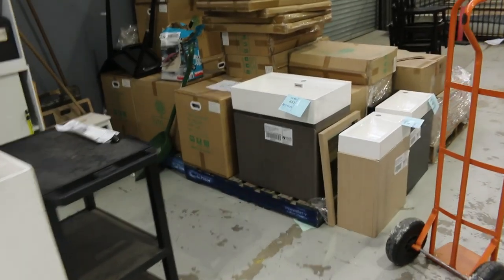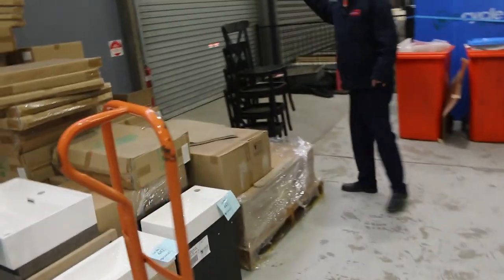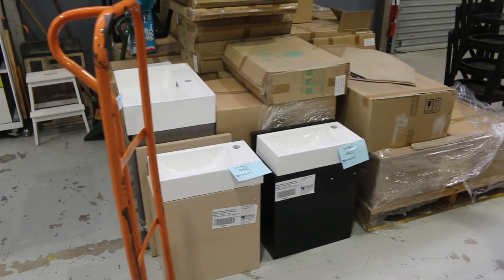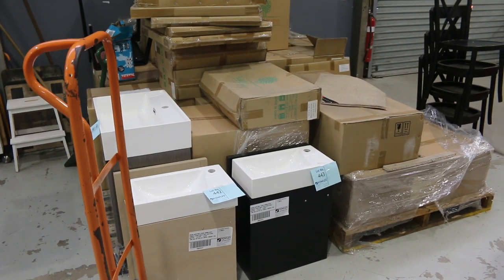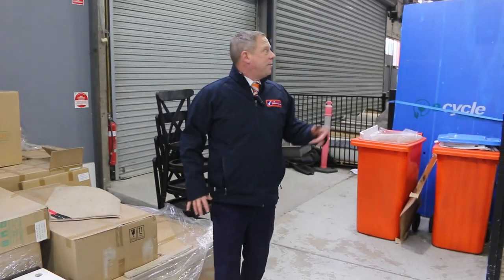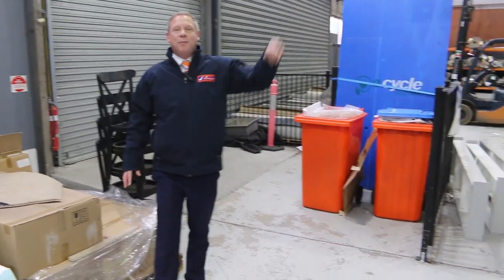A couple more vanities out here. A little bit of ceramic tiles out the back there and ceramic tiles out in the front yard — around that $1 a square metre through to about $10 a square metre on all of that stuff. Good fun auctions tomorrow. We've also got the carpet and the timber and building materials auction. Make sure you check out those catalogues. Thanks for watching — we'll see you here tomorrow at 10am.